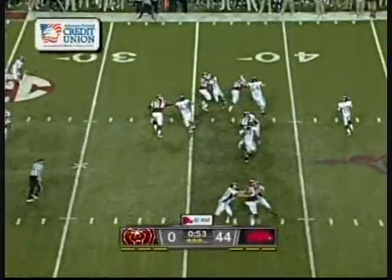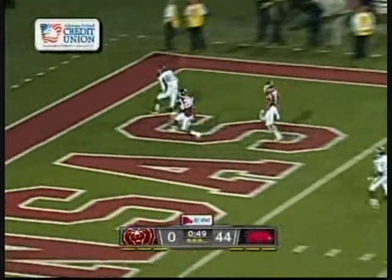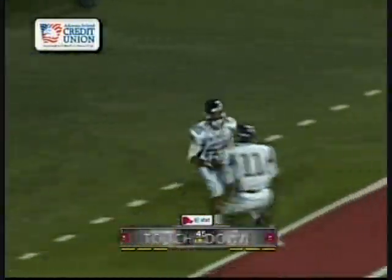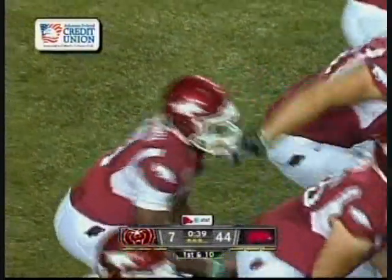Harris goes to work from the Razorback 33 and he's going to unload upfield. And it is caught for the Missouri State touchdown. A nice catch made by... well, I was bound to make at least one mistake tonight.